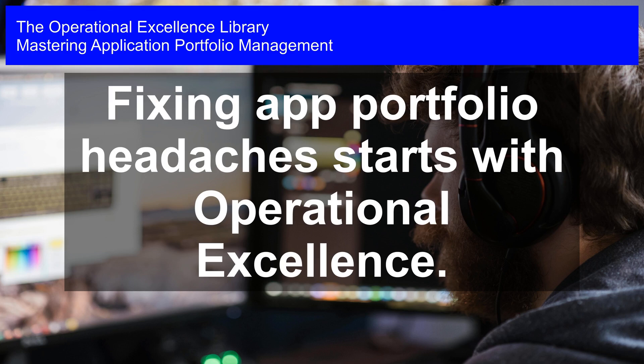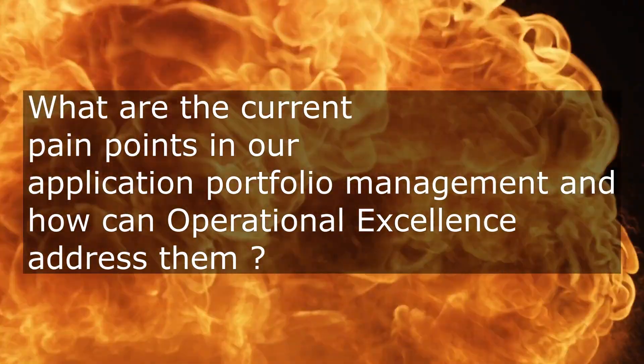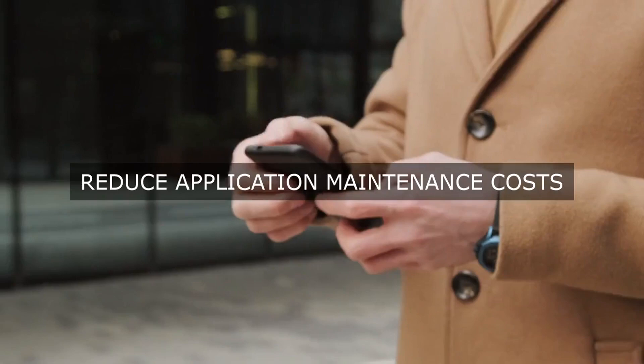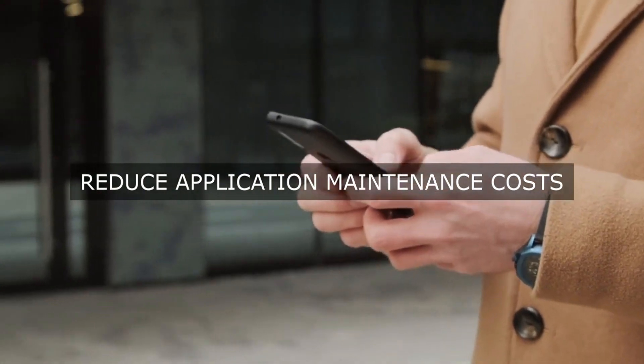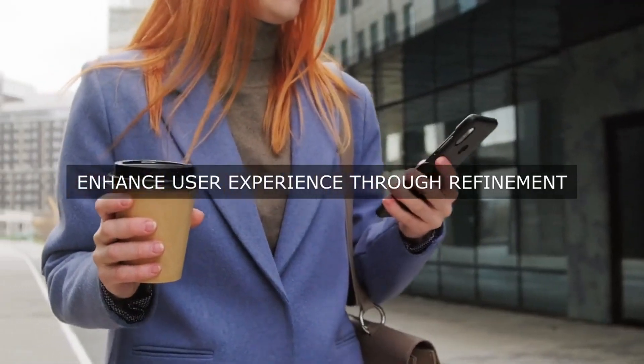Mastering Application Portfolio Management. Fixing app portfolio headaches starts with Operational Excellence. Why do we need to identify the current pain points in our application portfolio management, and in what ways can the implementation of operational excellence principles help to alleviate these challenges and improve the overall effectiveness and efficiency of our application portfolio?